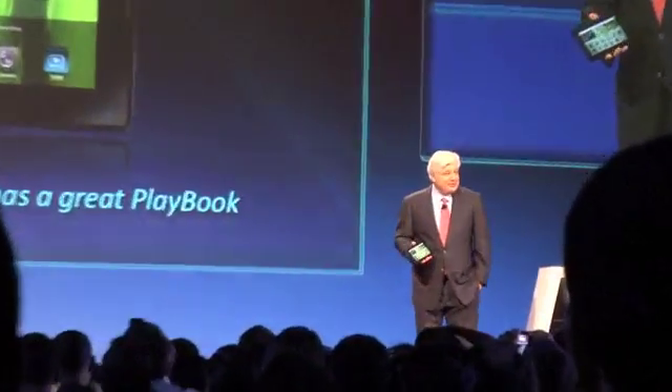Introducing the world's first professional tablet, the BlackBerry Playbook.